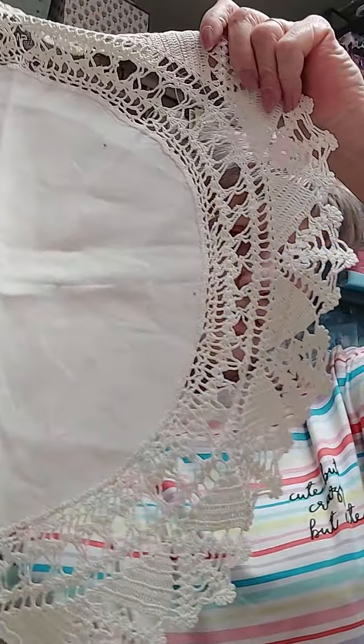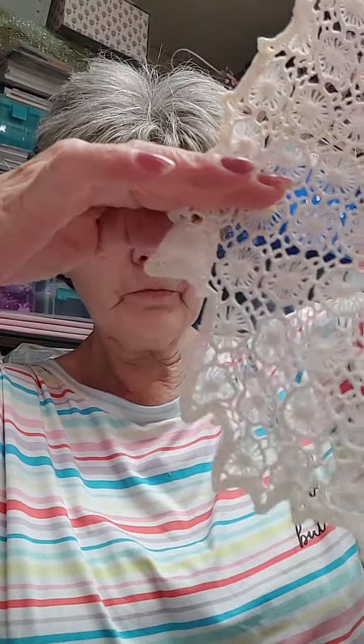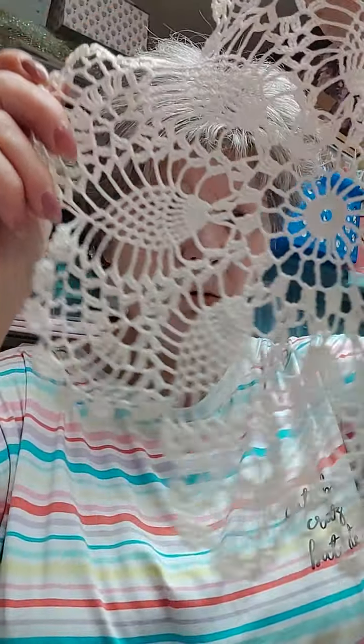Look at these doilies - she knows I use a lot of doilies in my projects. These are absolutely breathtaking. Look at this, look at the edge - absolutely beautiful. Look at this gorgeous one - oh my gosh, oh my heavens. Isn't that beautiful? Look at these - oh, look at this one!